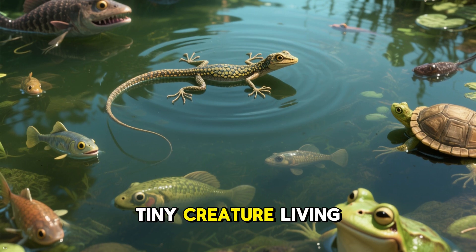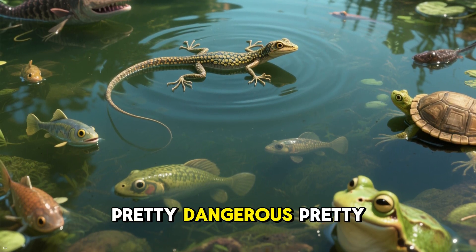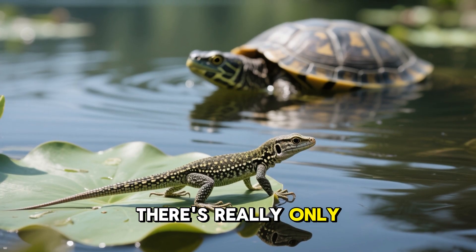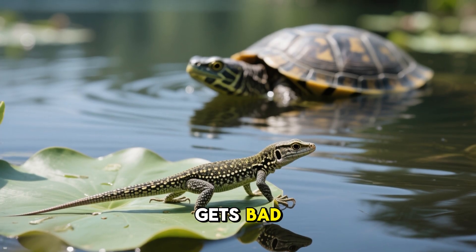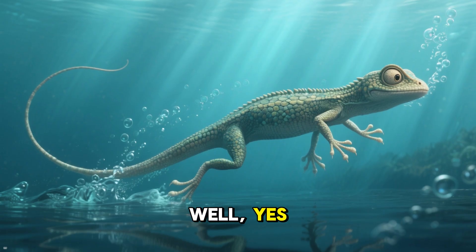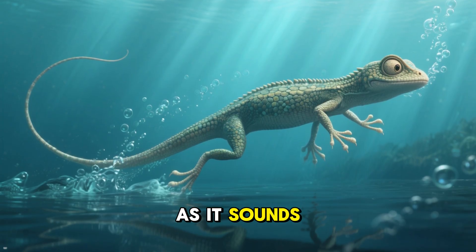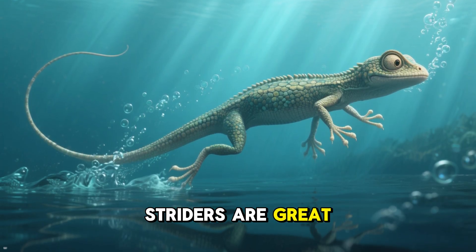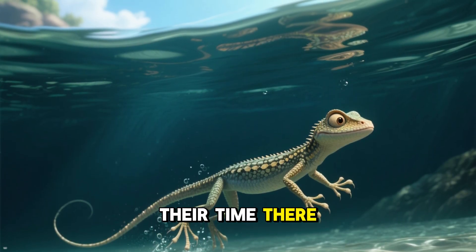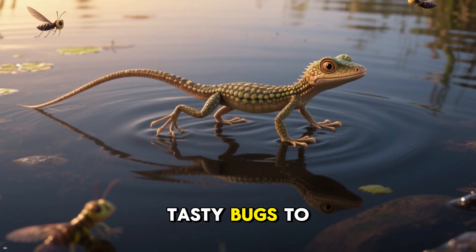When you're a tiny creature living in a watery environment, life can get pretty dangerous pretty quickly. If you're a water strider, there's really only one way out when the situation gets bad — you have to escape through the water. Yes, but it's not quite as easy as it sounds. Even though water striders are great swimmers underwater, they don't want to spend all their time there. The water's cold and dark, and there aren't any tasty bugs to eat.